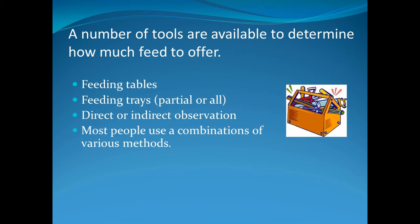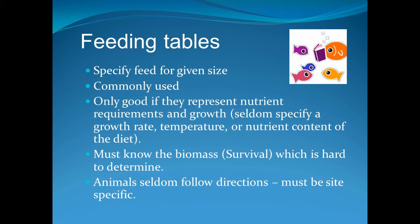There are a number of tools available to help managers determine the appropriate amount of food to offer to the shrimp. These include feed tables and feed trays, but most people use a combination of methods. Feed tables are one of the most common methods — the table will specify the quantity of feed required for a given size animal. The tables only work for a specific temperature, growth rate, and feed type, which are seldom specified. You also need to know survival, which is often hard to determine. And when was the last time you saw a shrimp read a feed table to find out how much they were supposed to eat?